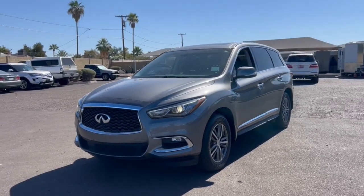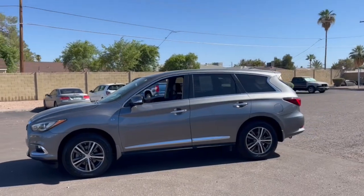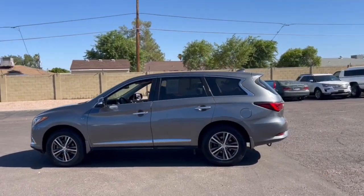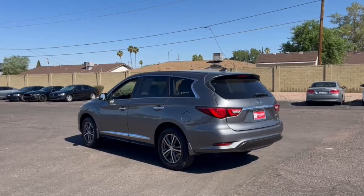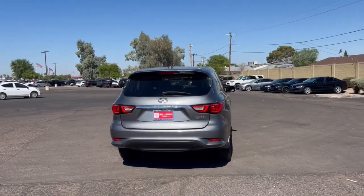You just found the 2018 Infiniti QX60. With less than 110,000 miles on the odometer, this vehicle stands out from the rest. Enjoy every adventure to the fullest in this safe and luxurious QX60.